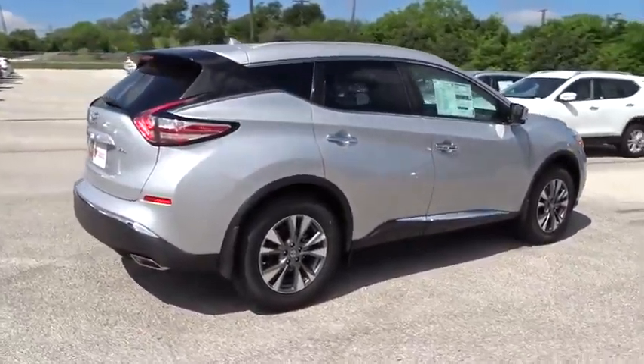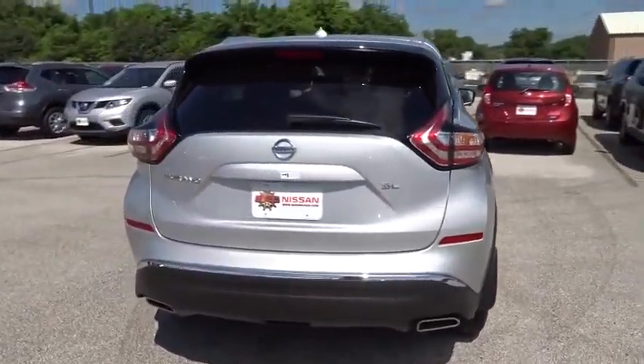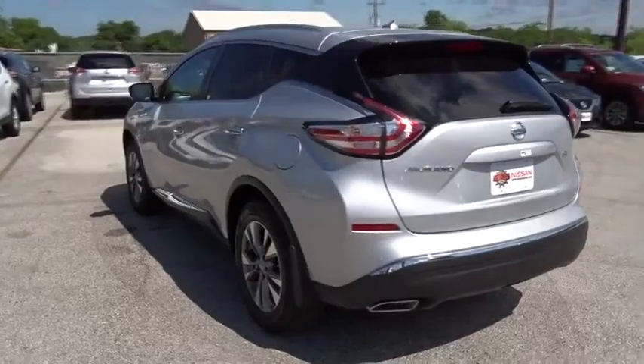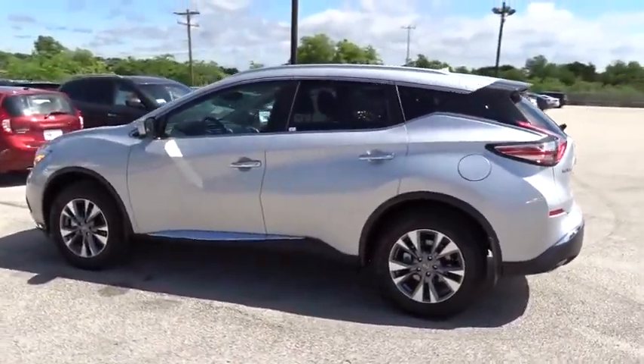Here are some of this vehicle's great options: traction control, keyless entry, remote engine start, steering wheel audio controls, navigation system, anti-lock braking system, power lift gate, power passenger seat, stability control.